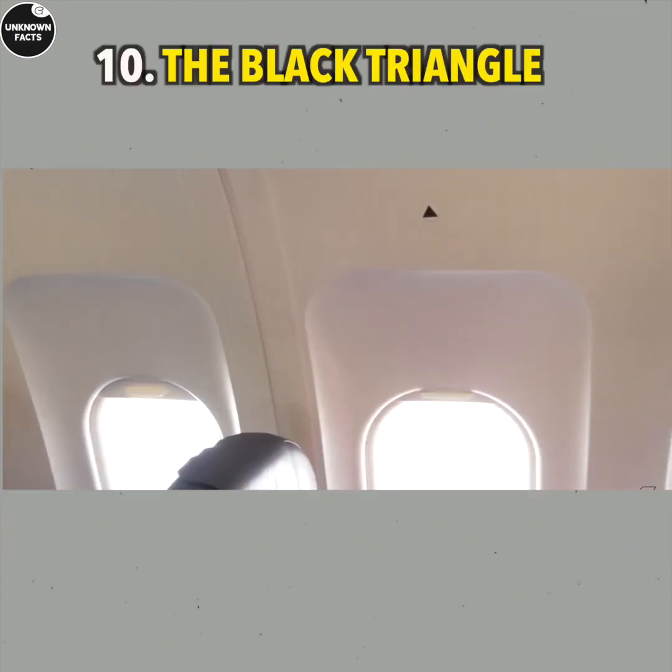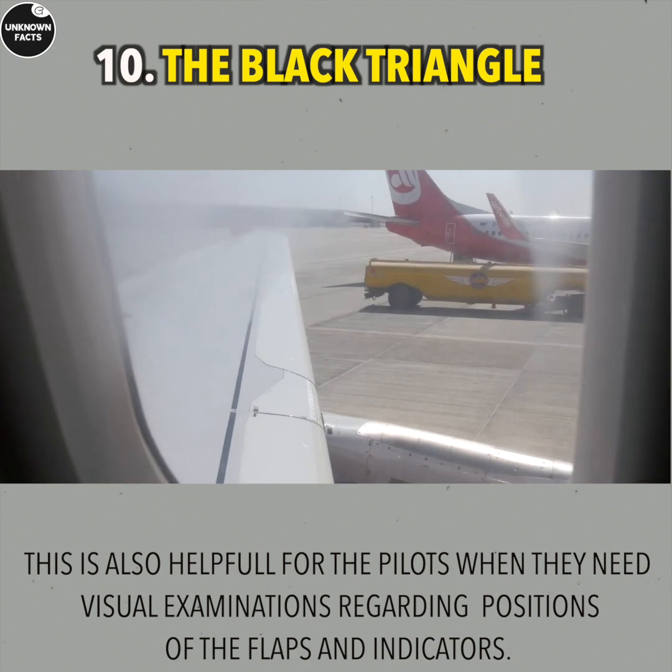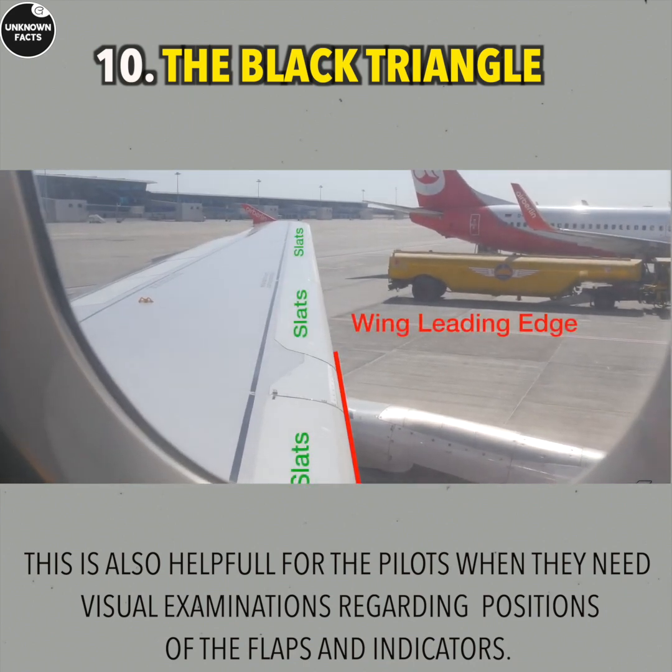The Black Triangle: The black triangle seen inside the flight cabin actually indicates the places from where the wings can be seen very clearly.